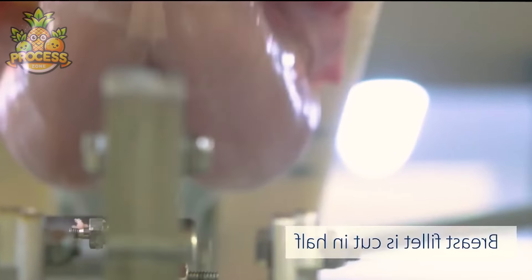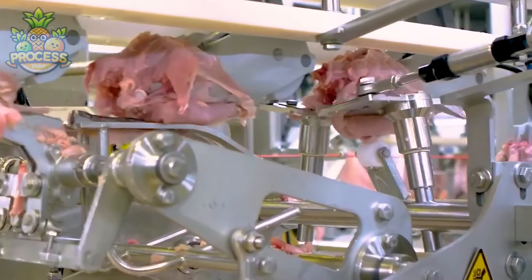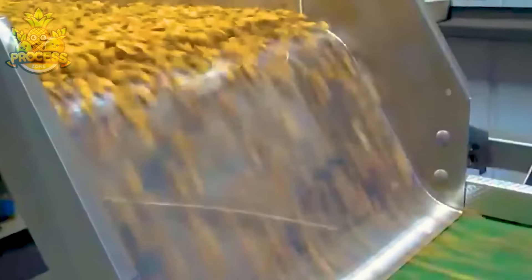Removing the skin helps trim down on excess fat and calories. Much of the fat in chicken resides in the skin, so by peeling it off, you're opting for a leaner, healthier option. Additionally, without the skin acting as a barrier, marinades and seasonings can penetrate the meat more effectively, enhancing flavour throughout.